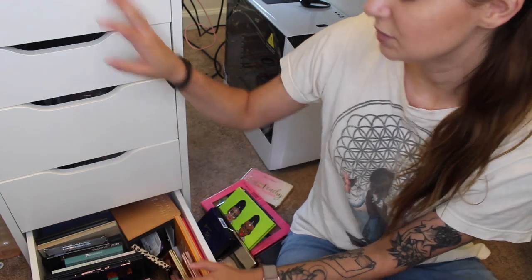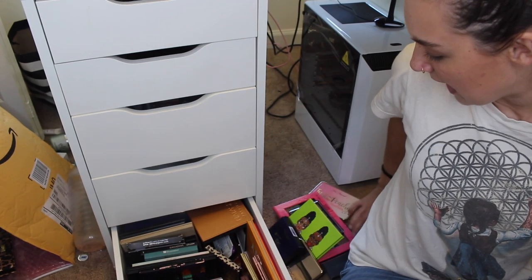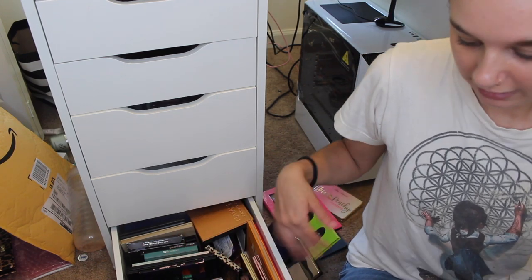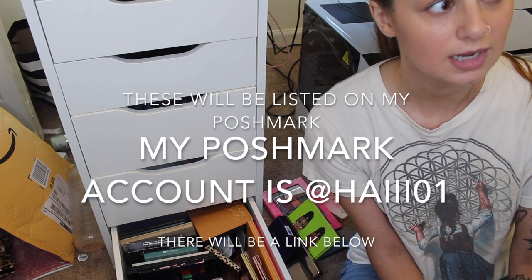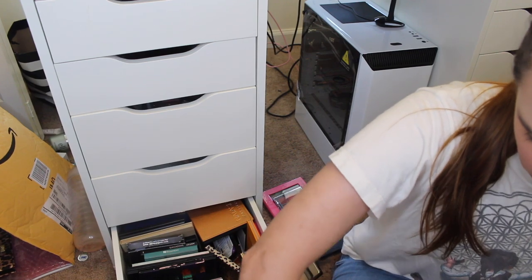Hey guys, it's Haley, and today we're going to do an eyeshadow palette declutter. I did just recently declutter a lot, but I still have my eyeshadow palettes to go through. I have a bag in front of me and some in a drawer, so I'll pull from both. I want to get rid of a lot. I'm also going to list the palettes I'm getting rid of on Depop and my Instagram, so I'll link those. Let's jump into it.